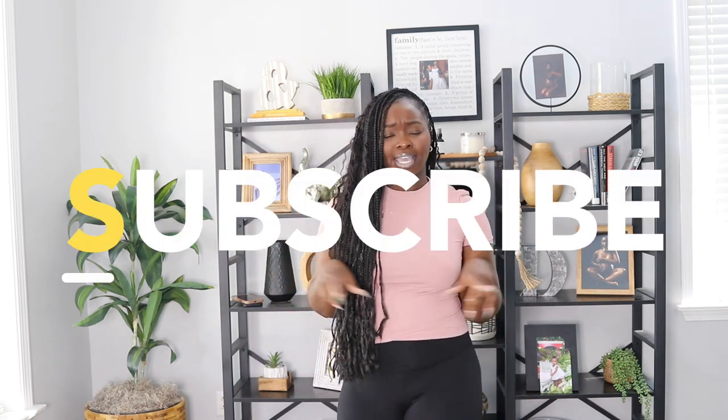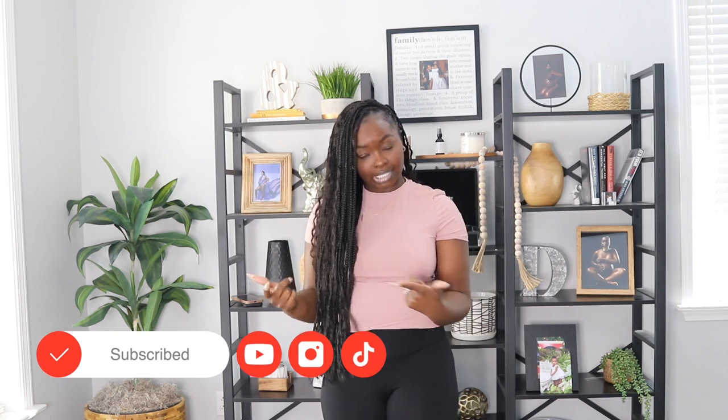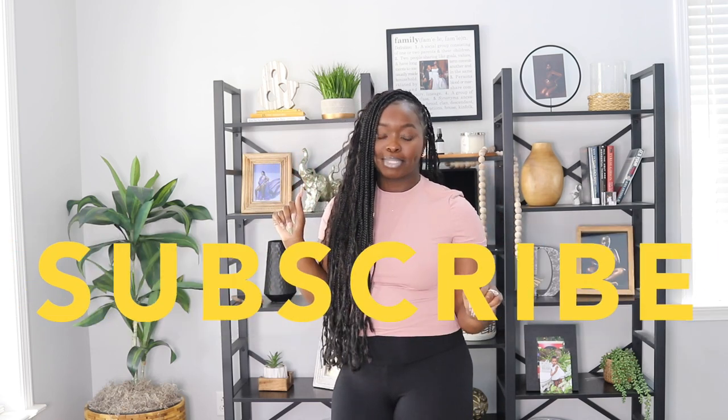Hey y'all, welcome back to my channel! Thank you guys so much for stopping by. If you are new, welcome! My name is Shantanik — make sure you subscribe, click the thumbs up, leave me a comment, and follow me on Instagram and TikTok. We are almost at 15k, so tell a friend to tell a friend to join our family. Today we are doing a try-on haul.